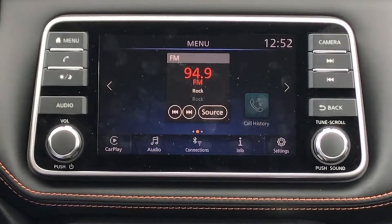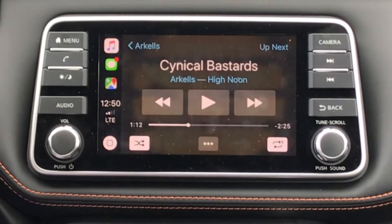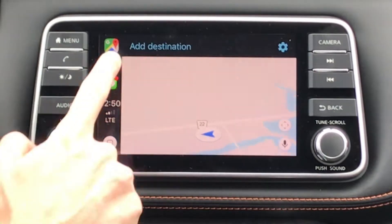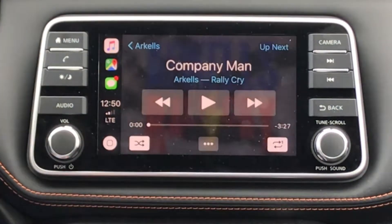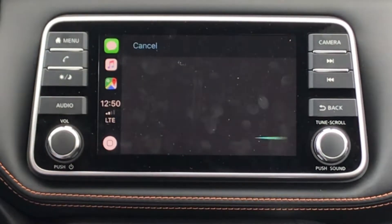The Kicks comes with a 7-inch infotainment system, and there's more to it than that. Nissan's Nissan Connect infotainment software is simple and easy to use. But just in case Apple's approach or Android's approach is better for you, the Kicks SV and SR trims add Apple CarPlay and Android Auto phone pairing integration.